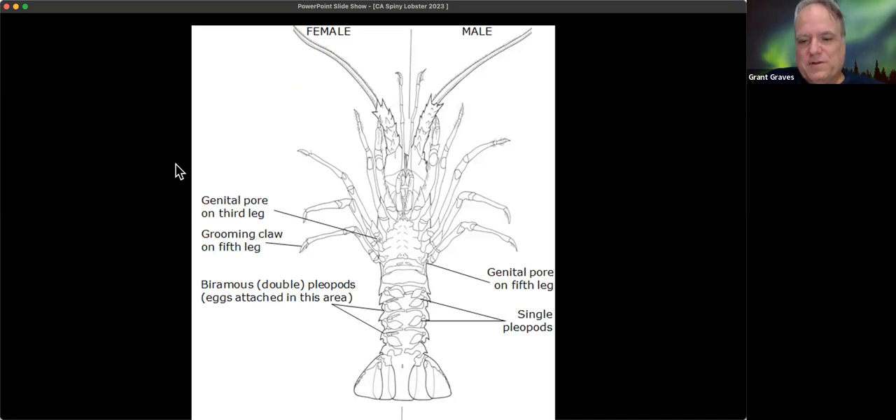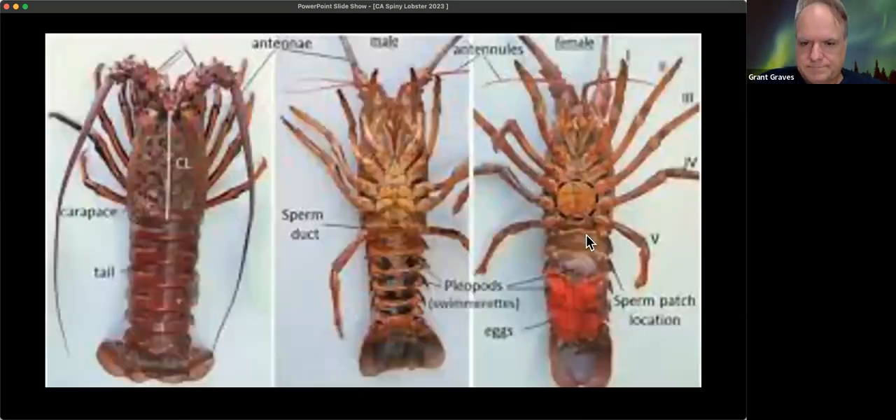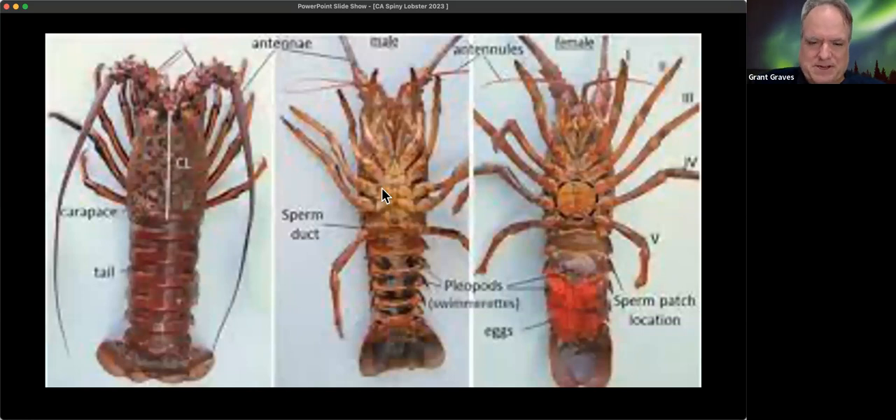When they molt they create a new shell underneath and begin to regenerate lost limbs — not growing the whole thing back at once, but gaining each time they molt. The older they are, the less they molt, so they're more impacted by loss of a limb. It takes a lot more energy for a 10 or 20 pound lobster to regenerate everything. Tiny new ones may molt every week; legal-size lobsters are probably molting a couple times a year if not three.